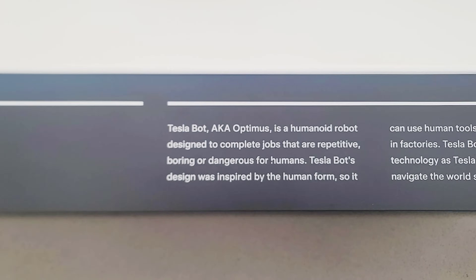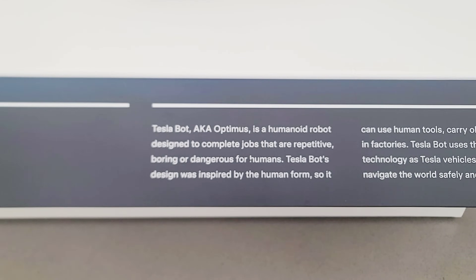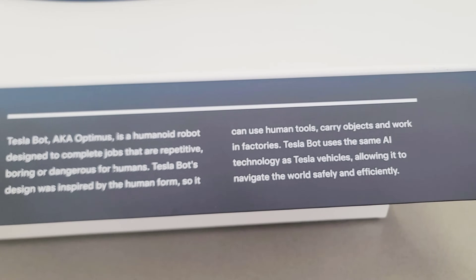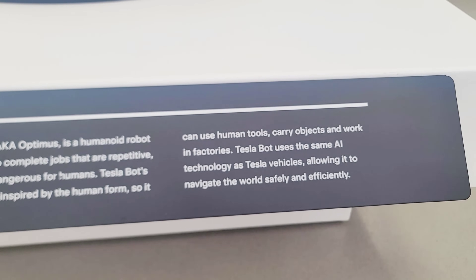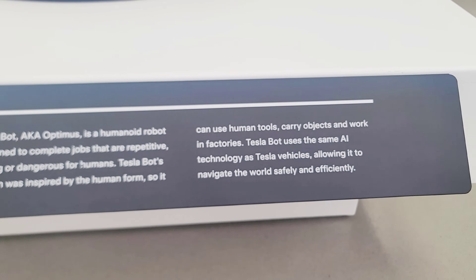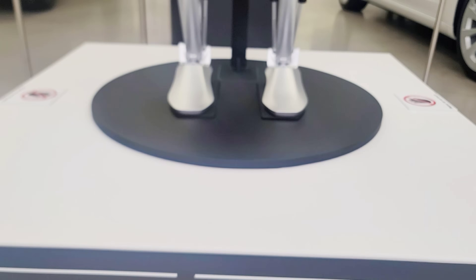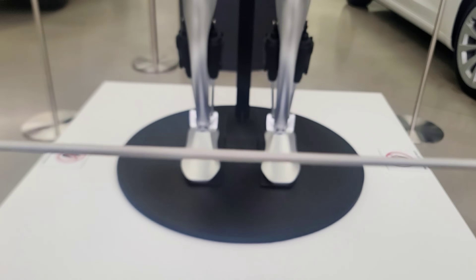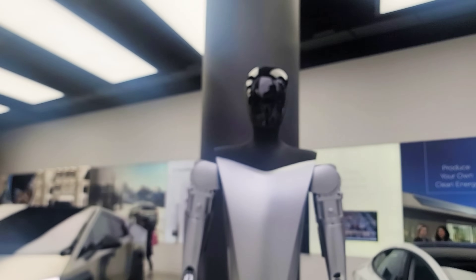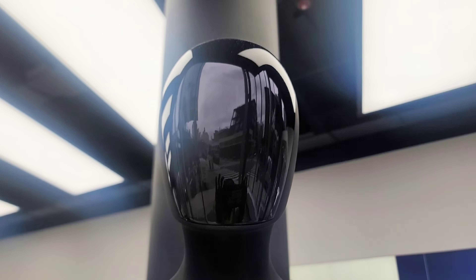Tesla's Optimus is a humanoid designed to complete jobs that are repetitive, boring, or dangerous for humans. The Tesla bot design is inspired by the human form so it can use human tools, carry objects, and work in factories. Tesla bot uses the same AI technology as Tesla vehicles, allowing it to navigate safely and efficiently. Tesla bot — really nice, that's extreme.